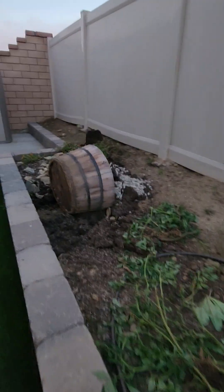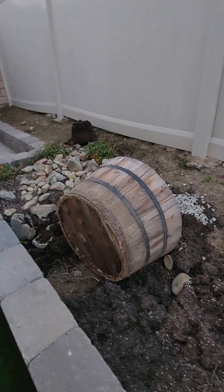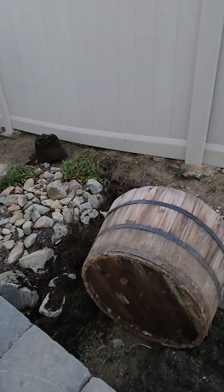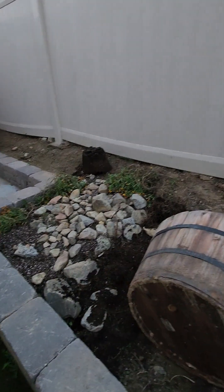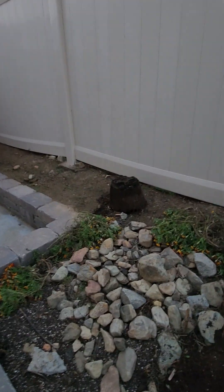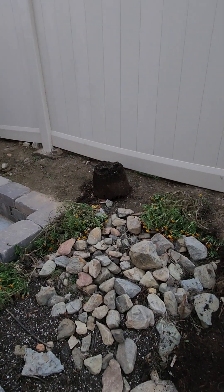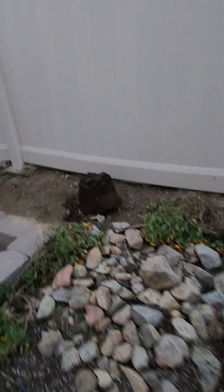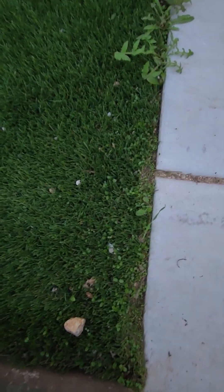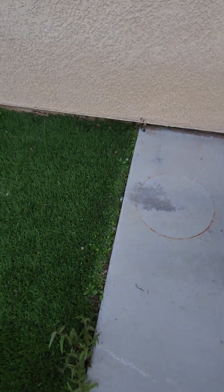I flipped over this planter the other day and there were icky bugs under it, so I left it there because I freaked out. That'll be a job for Reuben. I'm gonna break down those pots and use them to cover because there are weeds — little tiny weeds popping up all over the place. Even right here along the cracks there's tons of weeds, so I need to spray that before we leave.